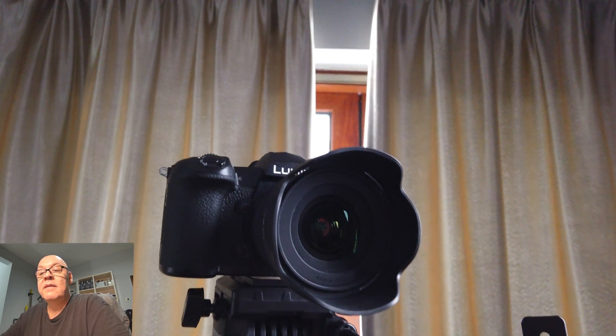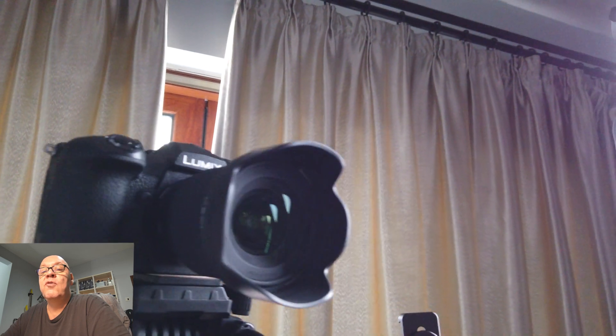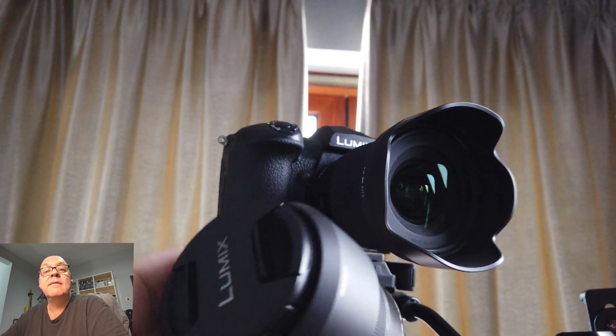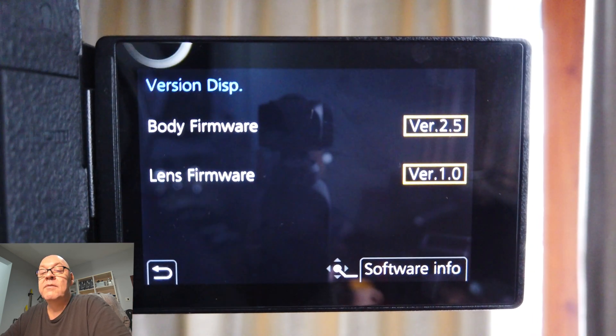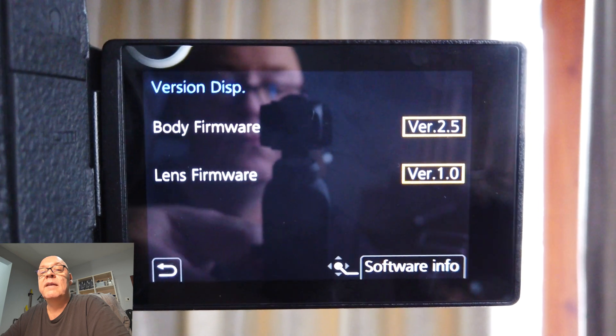Hello, welcome! So I tested the autofocus performance of firmware 2.5 with the Sigma 16mm f1.4 and the Panasonic Lumix 12-60 — the cheap version, not the Leica version, with f3.5 to f5.6 if my memory is correct, because I sold that lens.